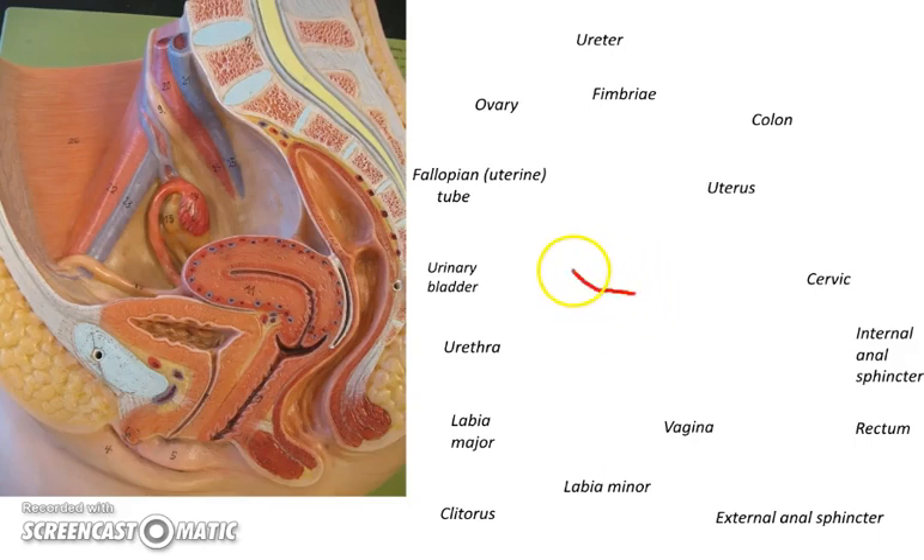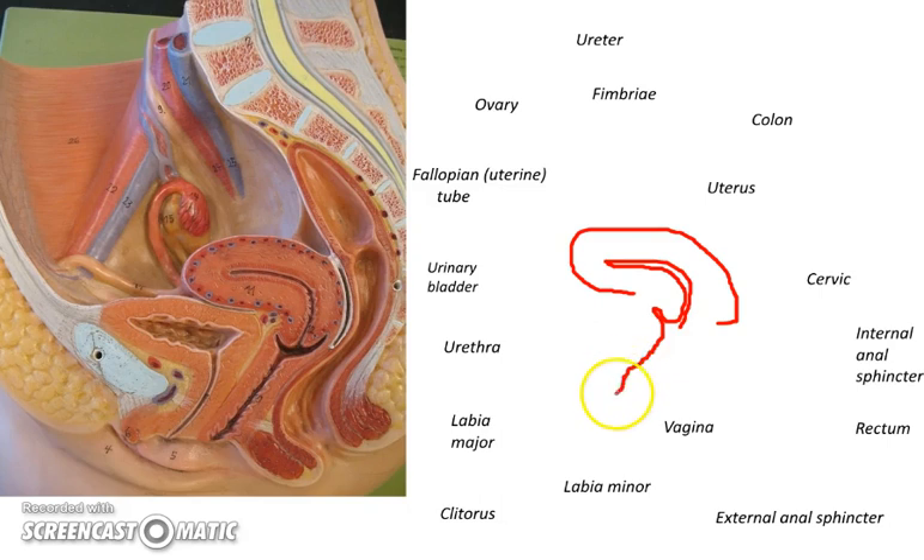When studying the female reproductive tract, sometimes it looks confusing. There are all these structures, but there's an incredible organization to it. It's such a beautiful and practical system. What I've just drawn may look like a kidney, but one of the advantages of drawing is to stimulate the brain, because we can stare at these models and really not understand them. But when we make a drawing, we're forced to pay attention to the organization.